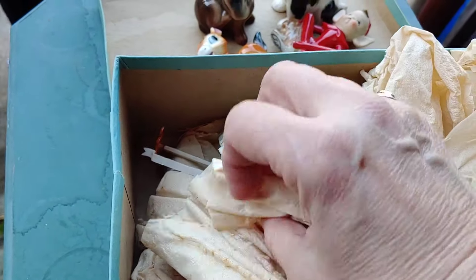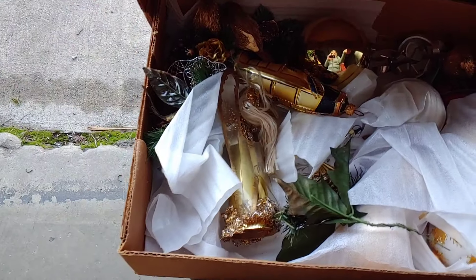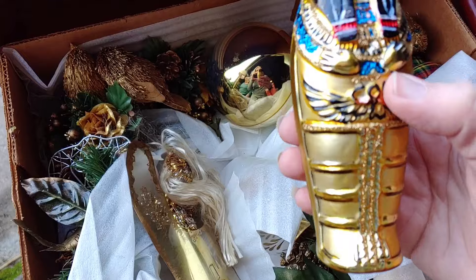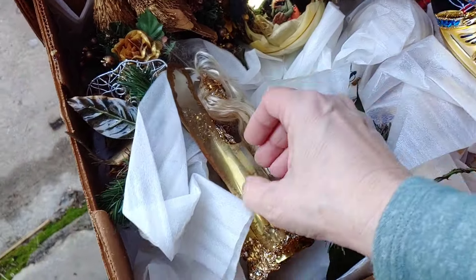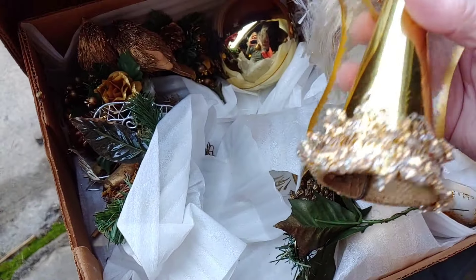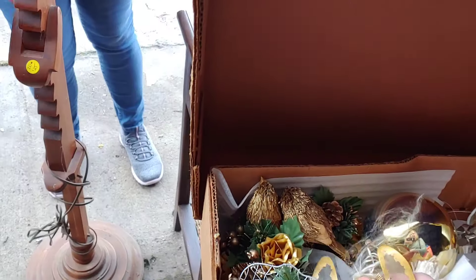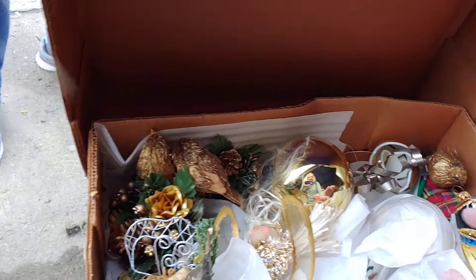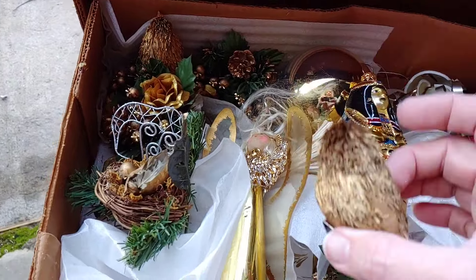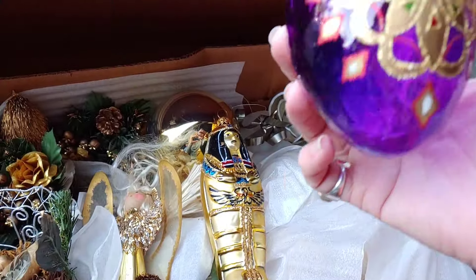I'm always going to be digging in the boxes and looking. Let's see what's in this box — I like this. I was going after this angel right here. What is it? Oh, it's a lamp! So cool, isn't that cool? That's very cool.